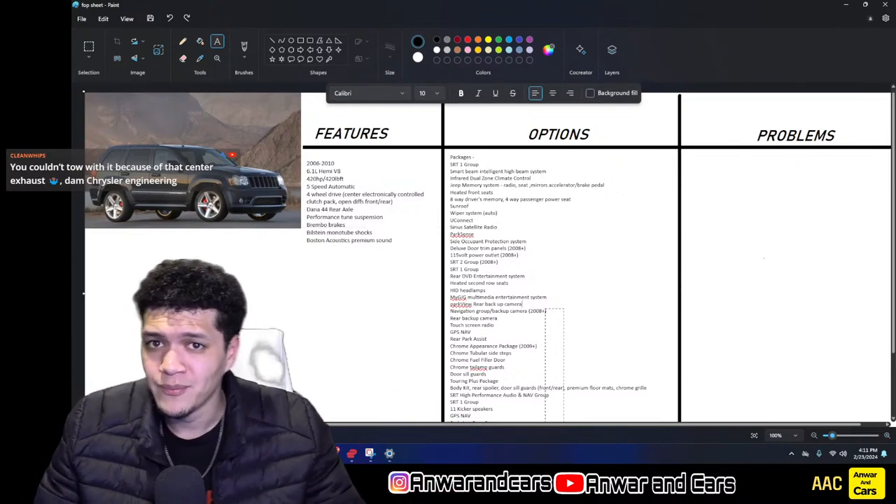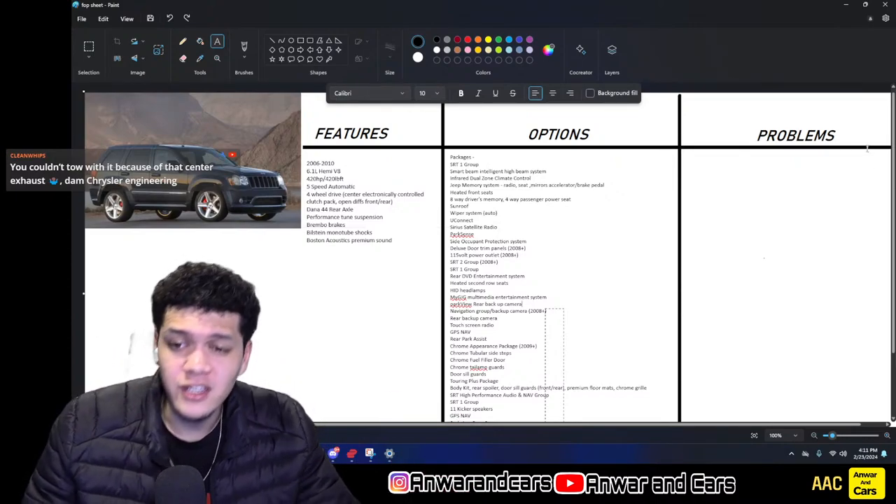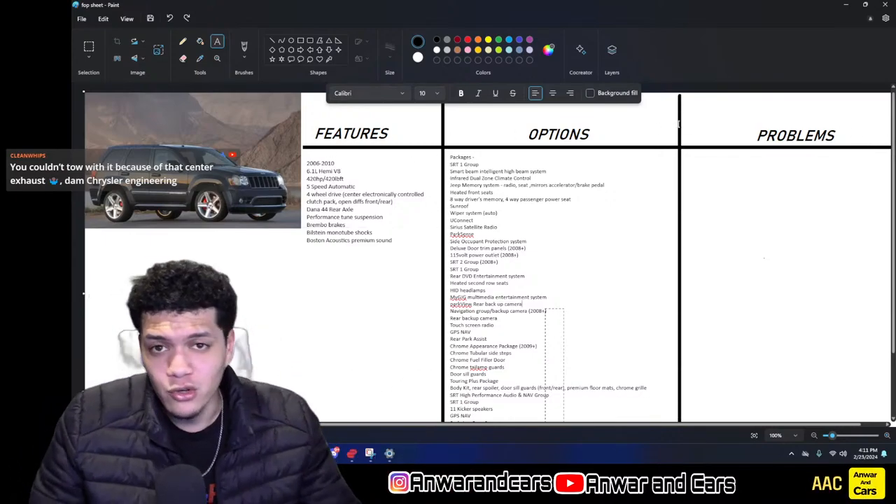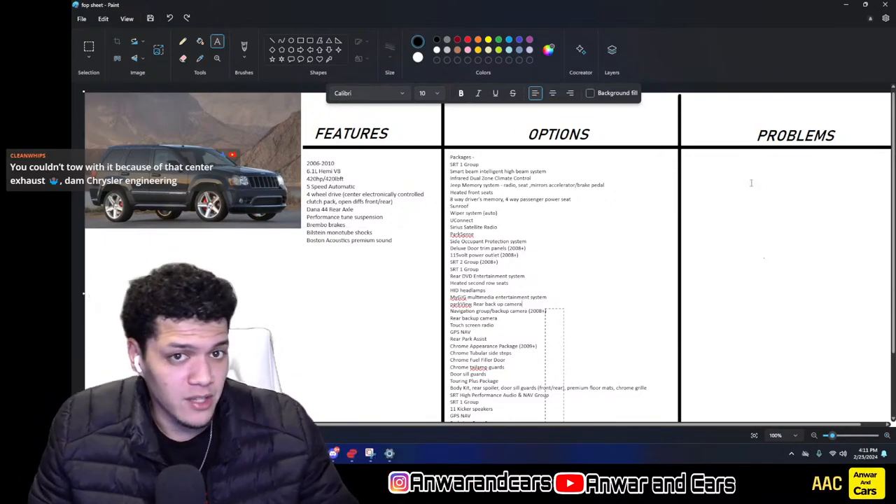Alright, so in terms of packages we have the SRT Option Group 1 — that's going to be the most important package we're going to talk about today.